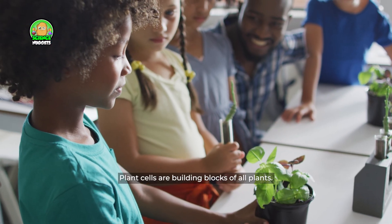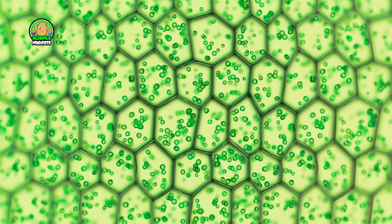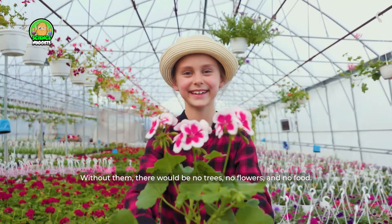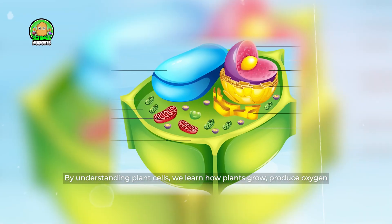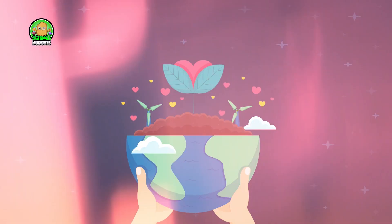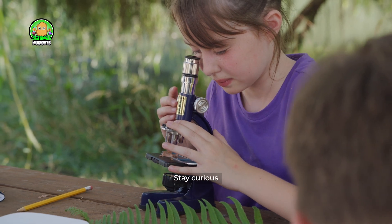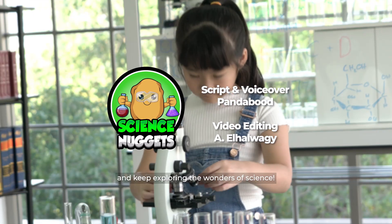Good job! Plant cells are the building blocks of all plants. Without them, there would be no trees, no flowers, and no food. By understanding plant cells, we learn how plants grow, produce oxygen, and support life on Earth. That's all for today from Science Nuggets. Stay curious and keep exploring the wonders of science.